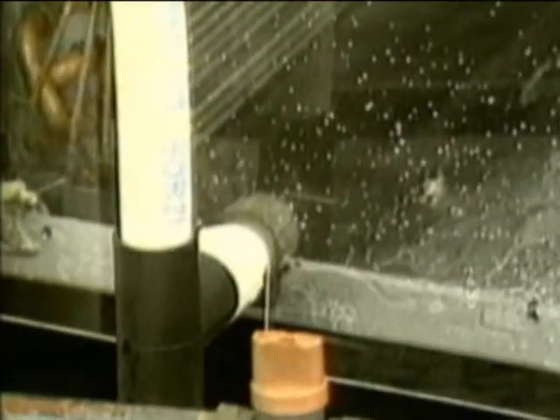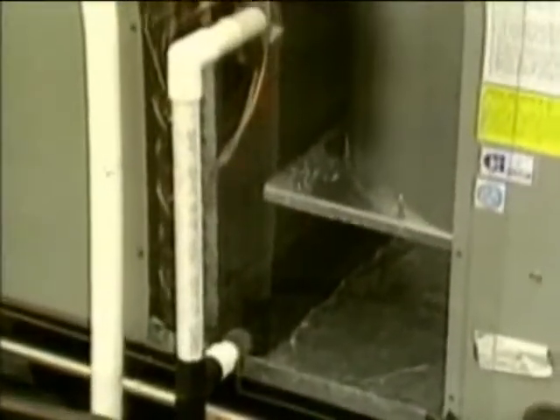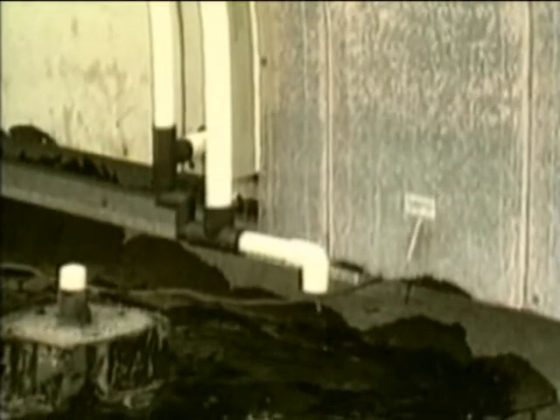Notice that condensate blowing stops as soon as the seal is in place and that condensate begins to flow. Now, with the transparent panel dry and the Cosgard condensate drain seal installed, note that there is no condensate blowing and that condensate flows smoothly from the device. A typical field installation of the Cosgard condensate drain seal is shown here.